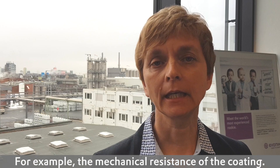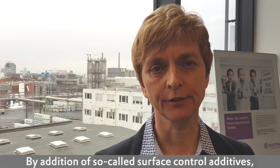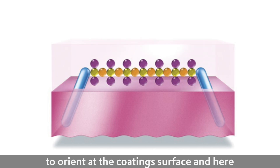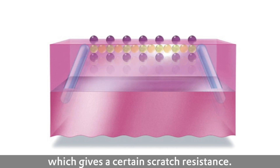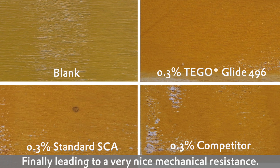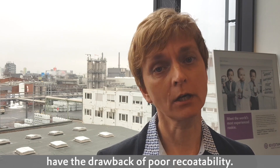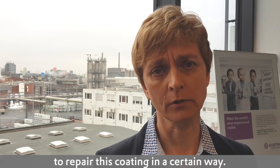For example, the mechanical resistance of a coating. By addition of so-called surface control additives it is possible to modify the coating surface. Tego Glide additives are able to orientate at the coating surface, providing an additive layer that gives a certain scratch resistance, finally leading to very nice mechanical resistance. However, additives providing high slip and good scratch resistance normally have the drawback of poor recoatability, meaning it's very difficult to repair these coatings.